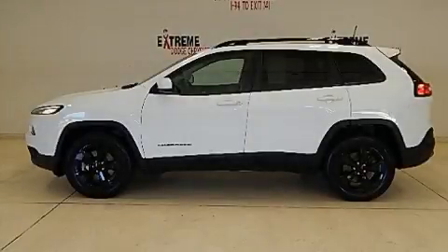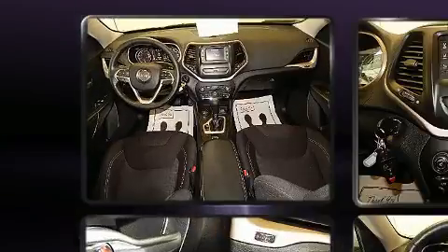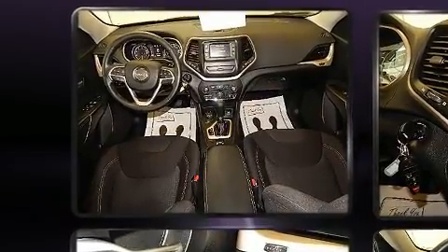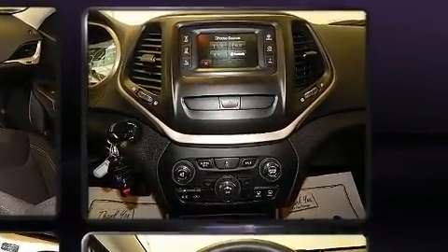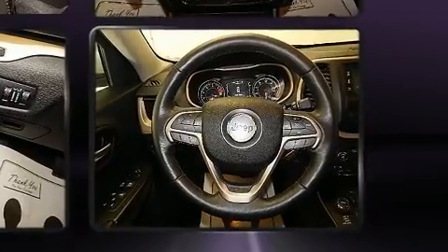You can expect a lot from the 2016 Jeep Cherokee. With just over 40,000 miles on the odometer, this four-door sport utility vehicle prioritizes comfort, safety, and convenience. It features four-wheel drive capabilities, a durable automatic transmission, and a